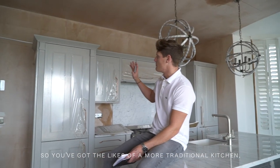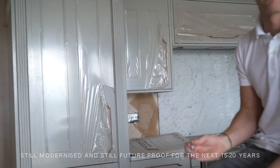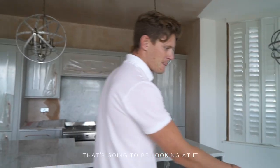So you've got the likes of a more traditional kitchen — still modernised and still future-proofed for the next 15 to 20 years — but the actual design suits that demographic that's going to be looking at it.